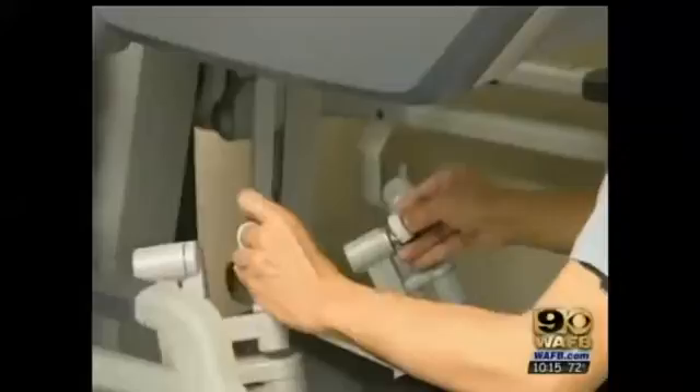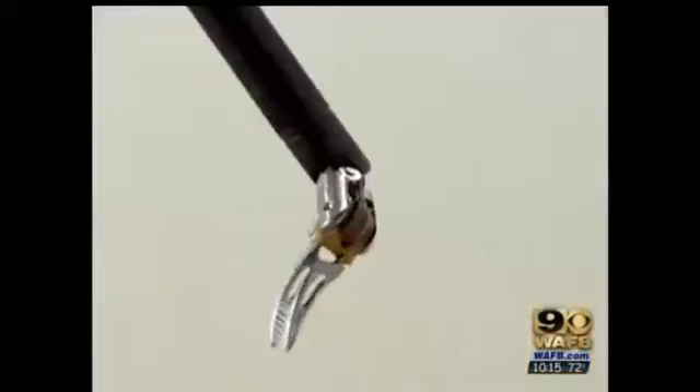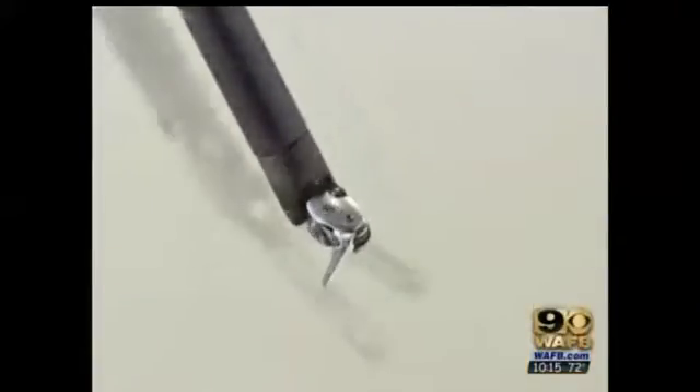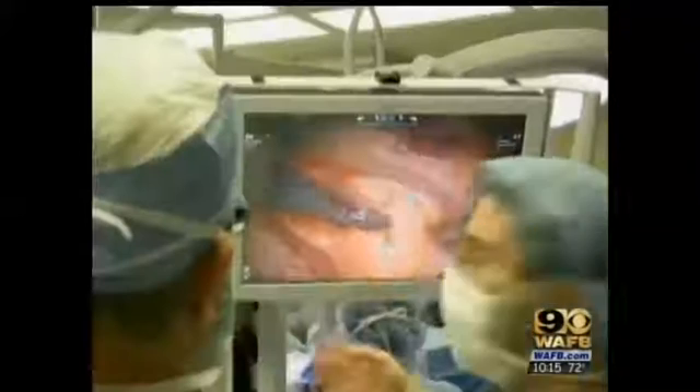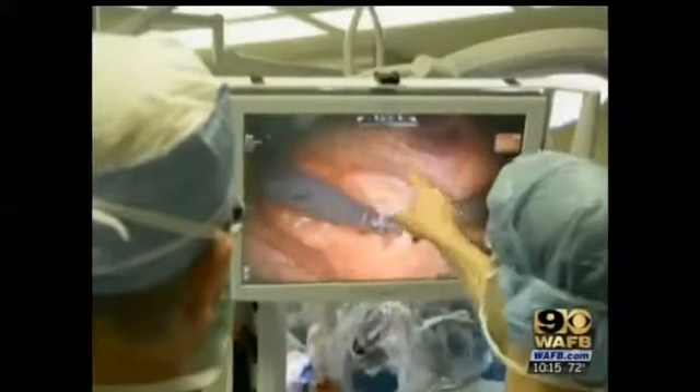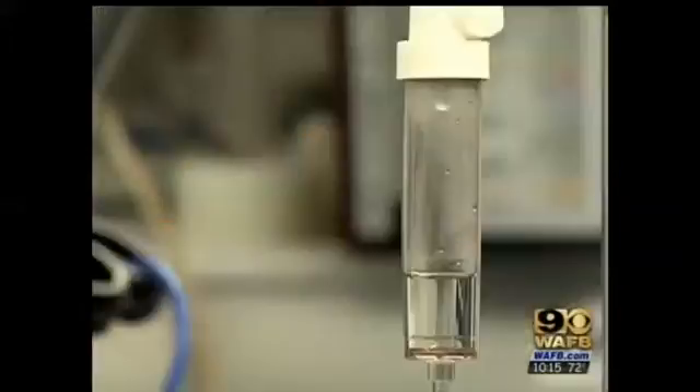We use the combination of the two to get a better outcome. Because the robotic procedure is much less invasive, patients experience less pain and recovery time is cut from three months to three weeks. Doctors also believe using the combination of stents and robotic bypass surgery will give patients a longer lasting result.